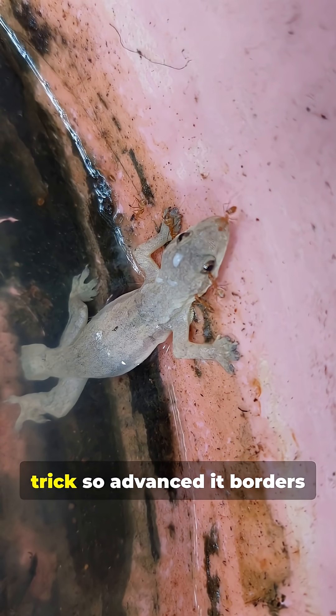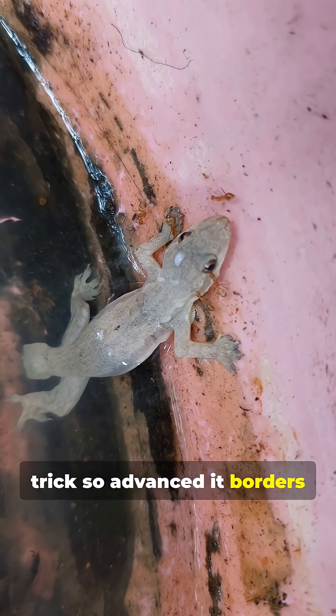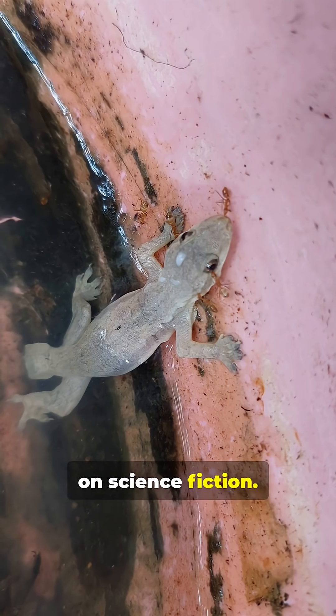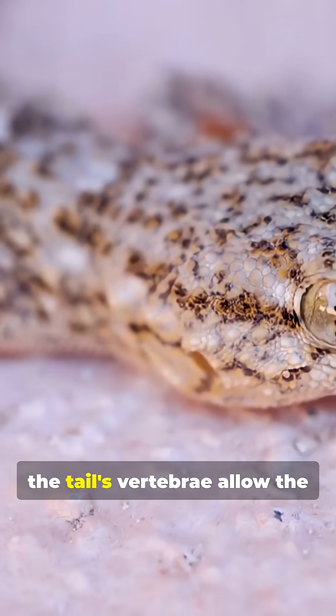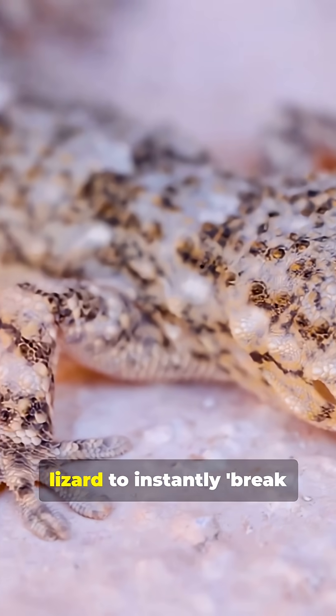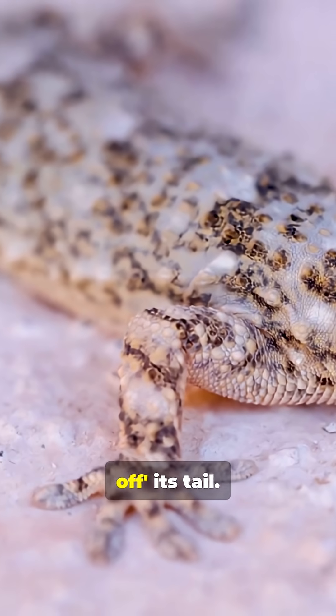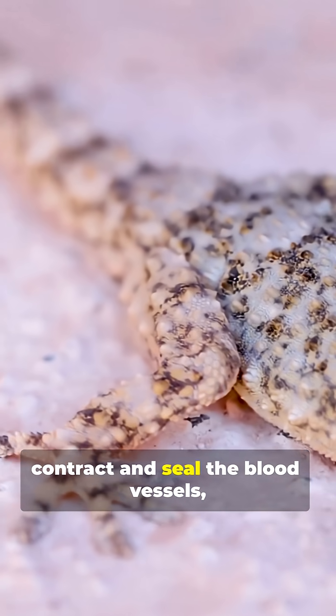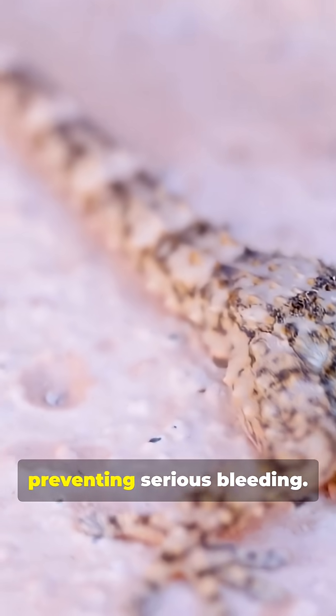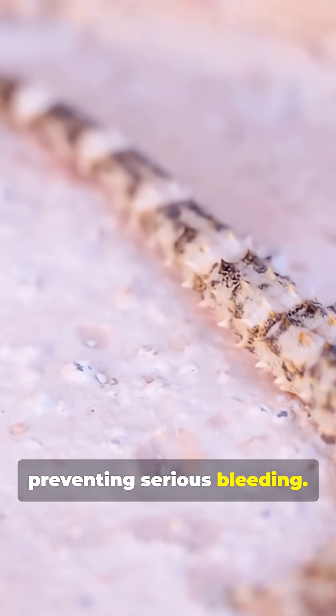A survival trick so advanced it borders on science fiction. When grabbed by a predator, special weak points between the tail's vertebrae allow the lizard to instantly break off its tail. Muscles near the break contract and seal the blood vessels, preventing serious bleeding. The detached tail doesn't just fall limp — it thrashes violently for several minutes.